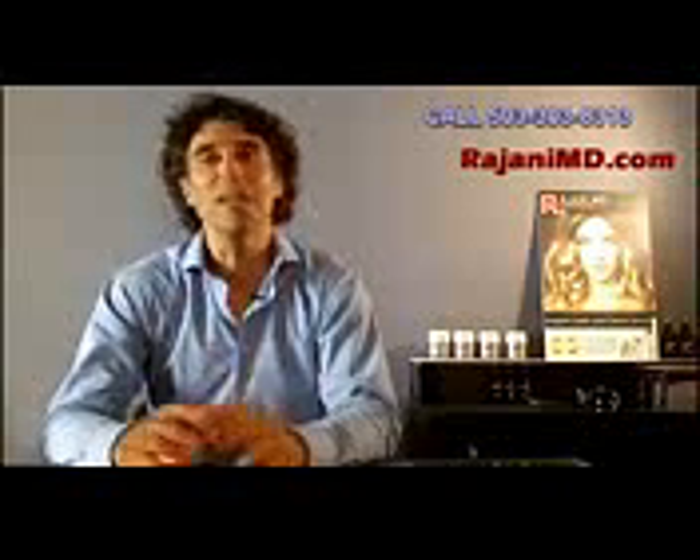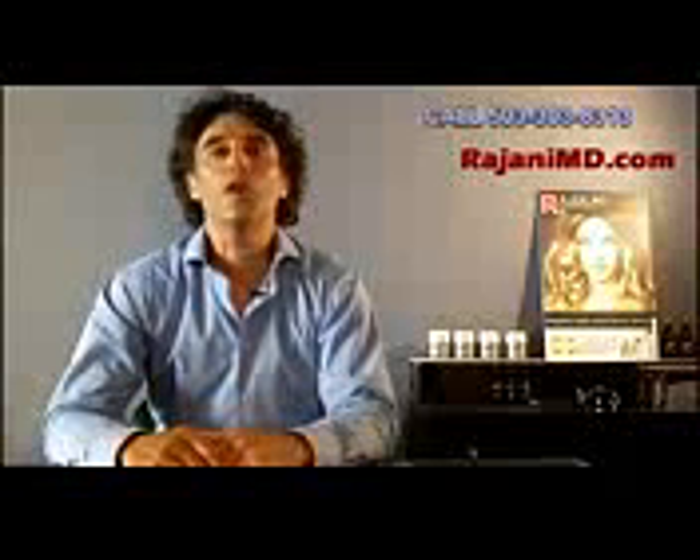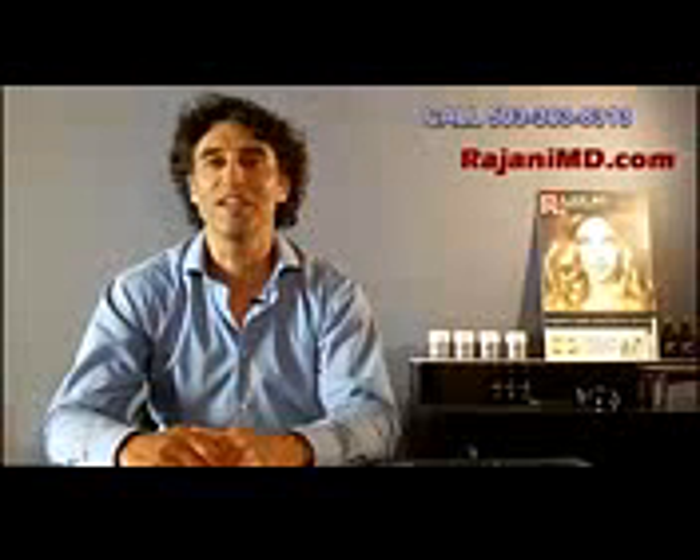Thanks for joining me today. If you like this video, click like below and join us on this YouTube channel or on Facebook for continued helpful tips. Keep your skin and body beautiful, healthy, and vibrant.